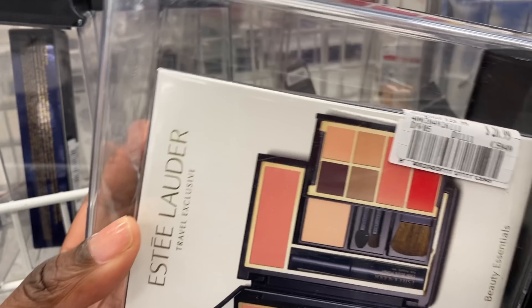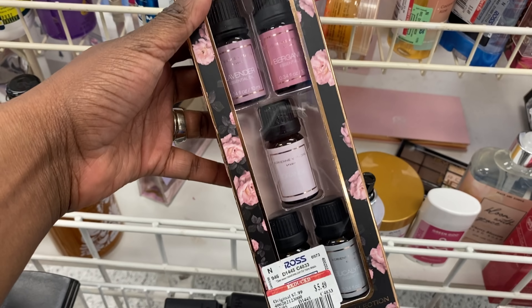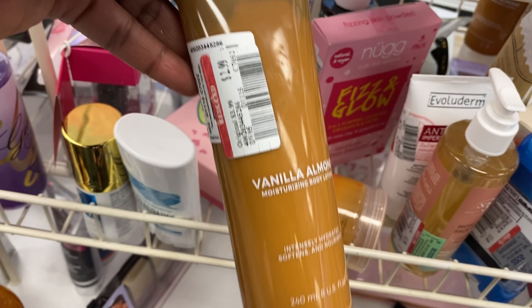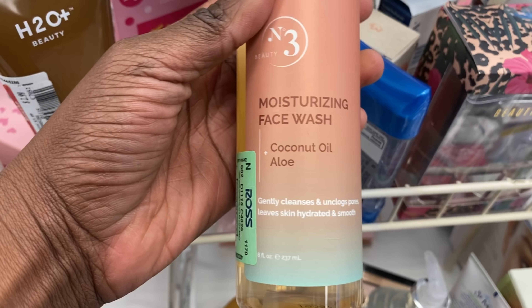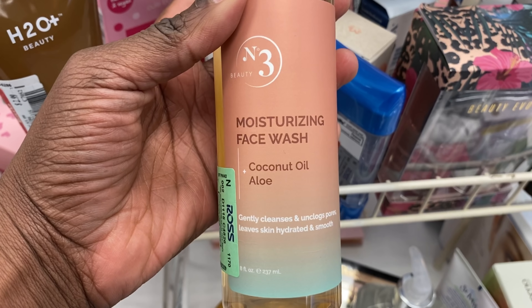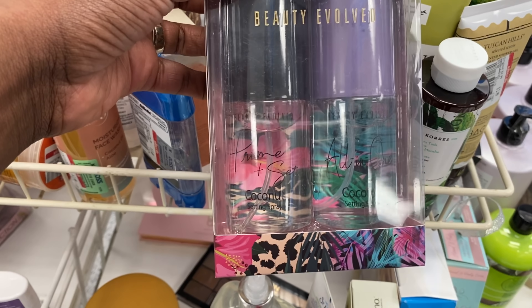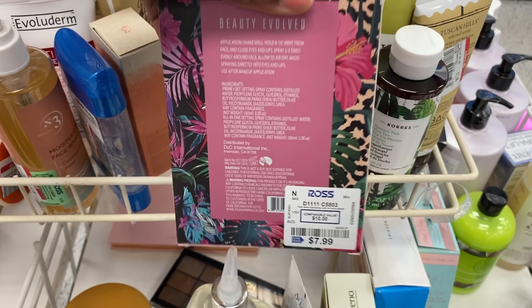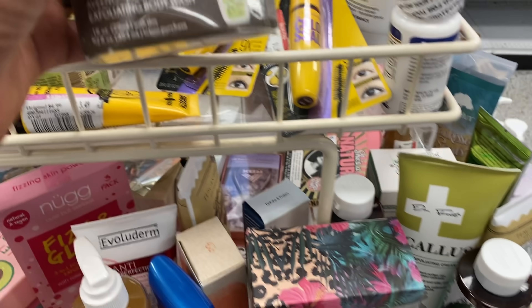This is an Estee Lauder travel kit and it is $20.99 — that may have been the most expensive item I've seen. But even when you go through, there's an oil set for $5.49. They have vanilla almond lotion for $2.99. This looks very promising — it's $2.99 moisturizing face wash. It looks like it was probably part of a set, but sometimes you have to pull things apart. There's also a priming set and an all-in-one beauty product. I should have known it was not on clearance at $7.99, but oh my gosh, that sounds like it will work.